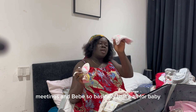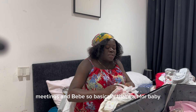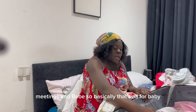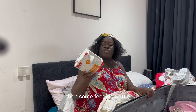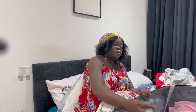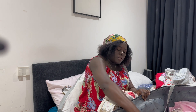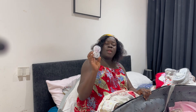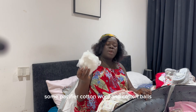I've got mittens and a bib. So basically that's all for baby. Then I have some feeding bottles — I'm going to put in two. Then nappy cream, some pacifiers, cotton wool, and cotton balls.